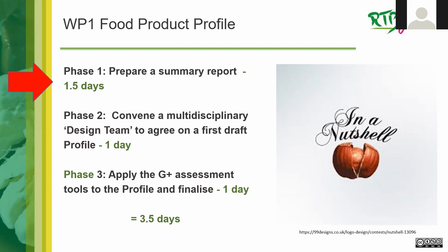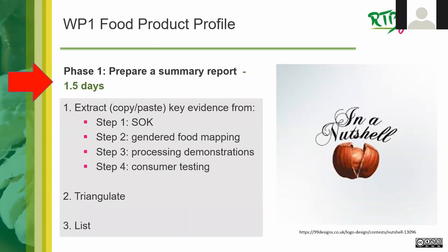Phase One — preparing a summary report — is essentially extracting, meaning copying and pasting the key evidence already in your Step One state-of-knowledge report, Step Two gender food mapping, Step Three processing demonstrations, and Step Four consumer testing. Much of the key information is already in the executive summaries, and many of you have already done product profile tables for each of these steps. It's really about copying and pasting into a shorter report — and it's also important to triangulate the information coming from the different steps.